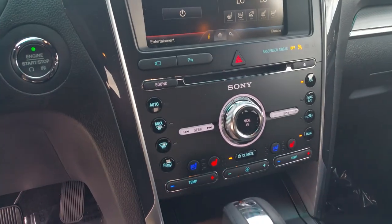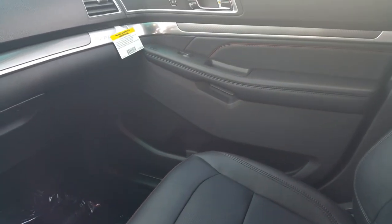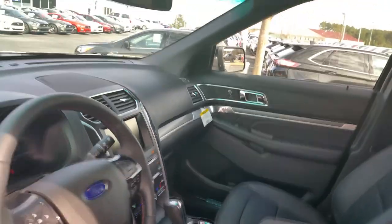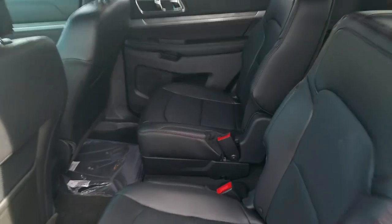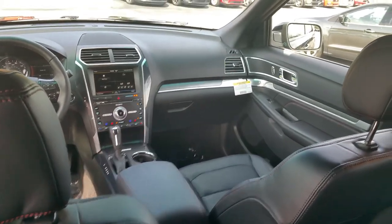As you can see, the buttons are completely different. Explorer badging on the right hand corner. This particular one has the captain's chairs — this may not be what you're looking for — but just wanted to give you a quick glimpse on how the new Explorers look inside and out.